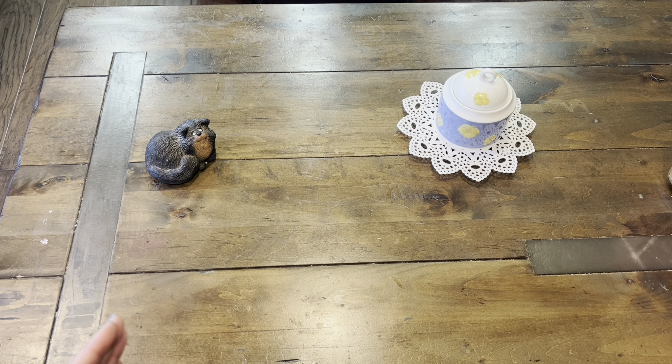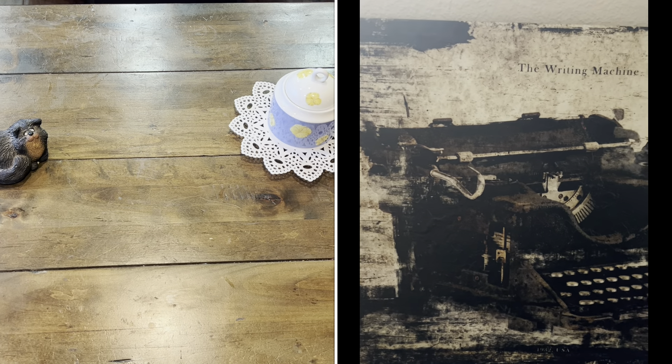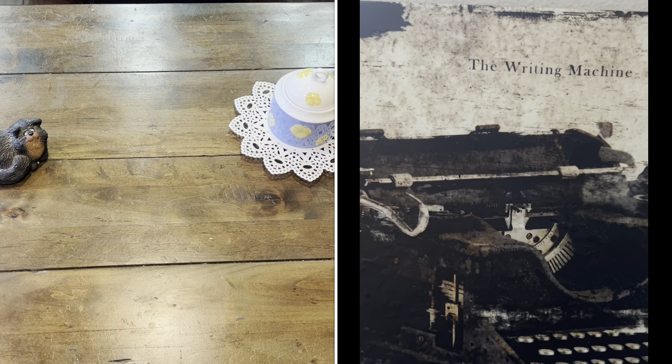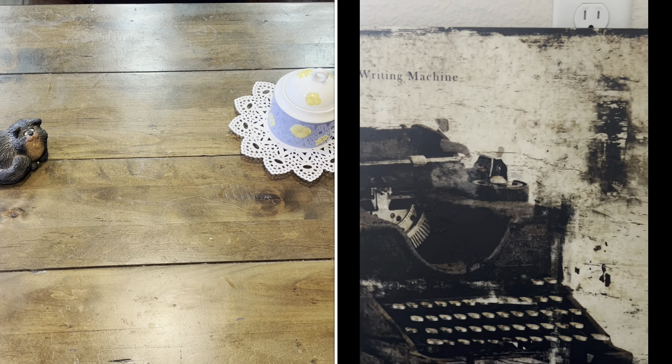The next art piece is this beautiful typewriter print and I love it. I am excited to put this by my desk on the wall facing it, and I'm excited to do that really soon. I also got that one for $10.